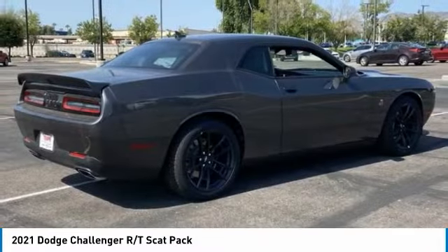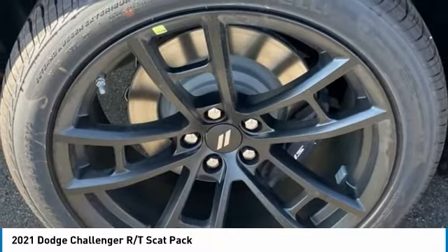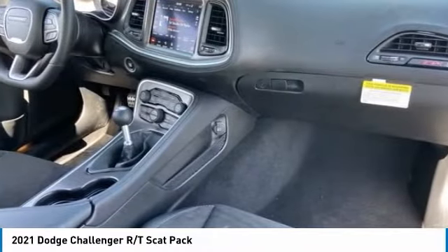The Dodge Challenger delivers on style and performance. It's powerful, practical, and efficient. This vehicle has less than 100 miles. Here are some of this vehicle's great options.